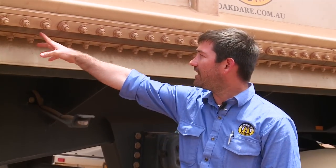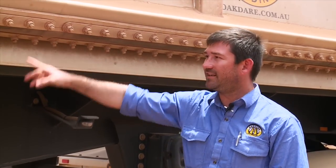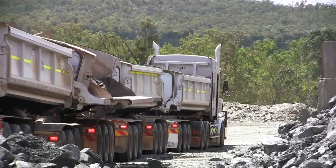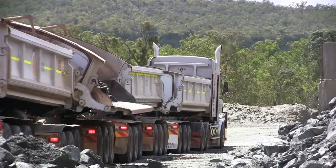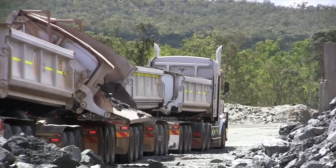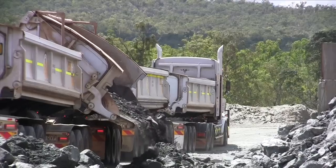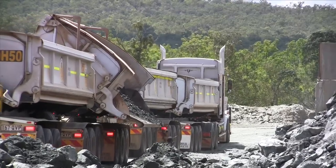They're a good light trailer. One of the things we really like about the Azmeb trailers is the rubber door hinge — you can see here — it results in limited to no spillage onto the mudguards and onto the rest of the trailer when they tip. That's critical for us when we're hauling dangerous good concentrates or ore — we don't want product being spilled down the highway.